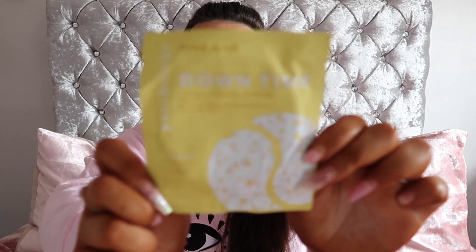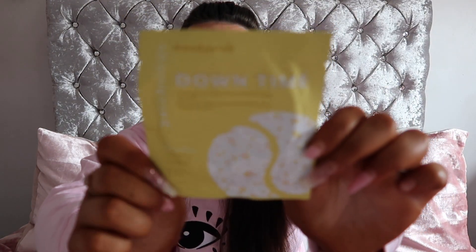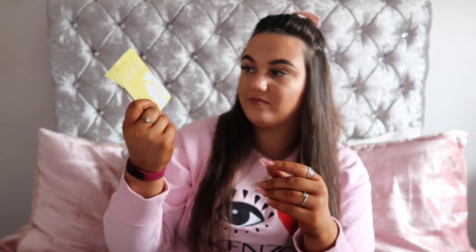I've always wanted these — they are Patchology Downtime Chamomile Fused Aromatherapy Gel eye gels. These look so good. I've always wanted to try those eye gel things — everyone uses them and they look great. It says place one pair of gels on the clean, dry under eye area for 10 minutes. This is amazing. Follow my Instagram and you'll probably see how they are.